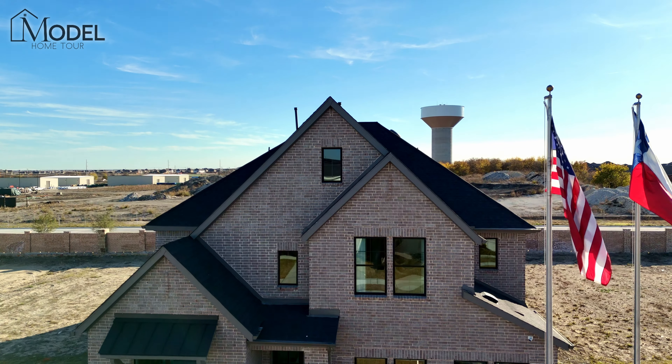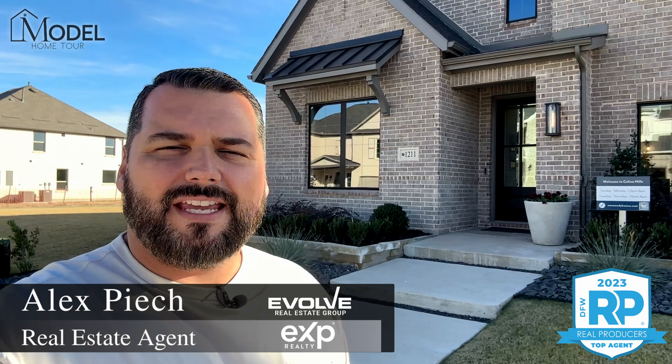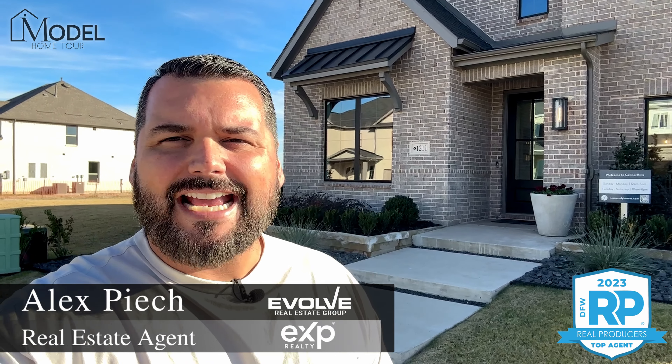Hey everybody, welcome back to another episode of Texas Model Home Tours. I'm your host Alex Pioch with eXp Realty. Today's model home tour, we are in Salina, Texas. We're going to be touring this beautiful home with Normandy Homes. This is in the Salina Hills community. This is their Orleans model.